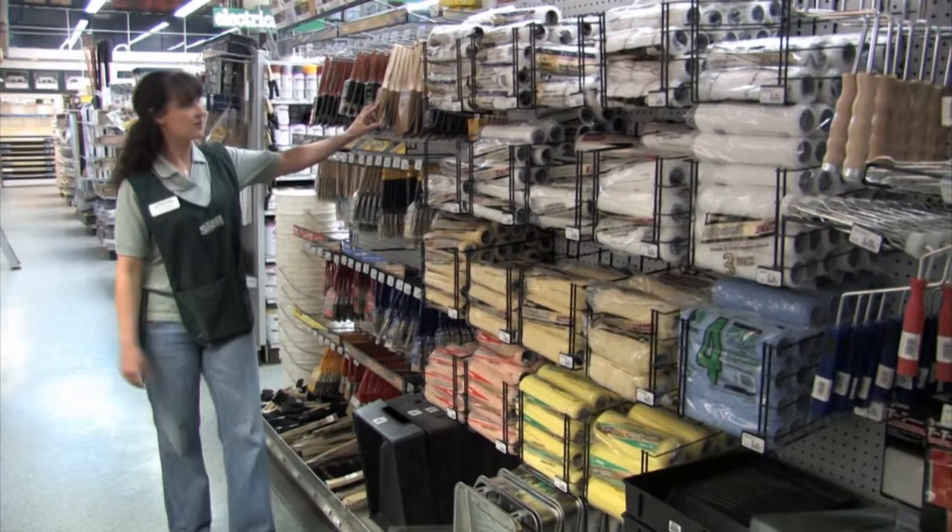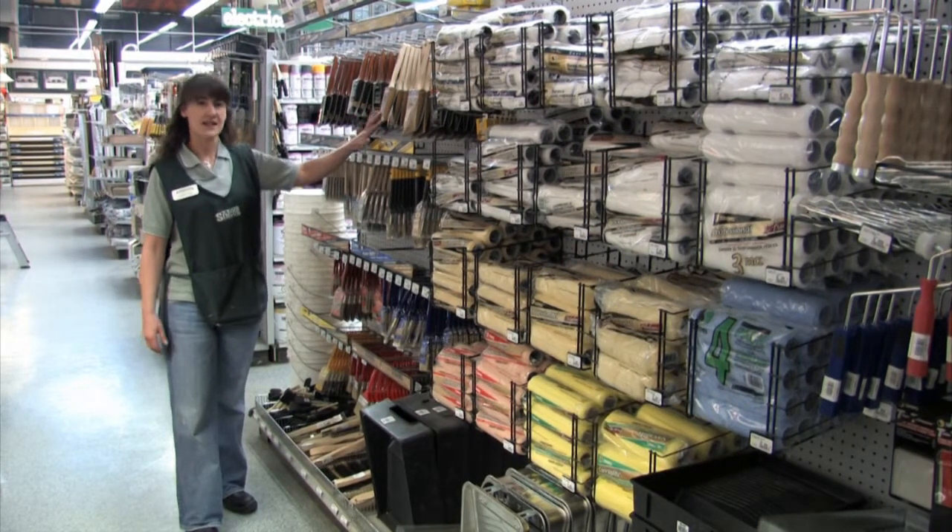And of course I've got my brushes — angled, straight, bristle, latex — any kind of brush you need, I'll have it.